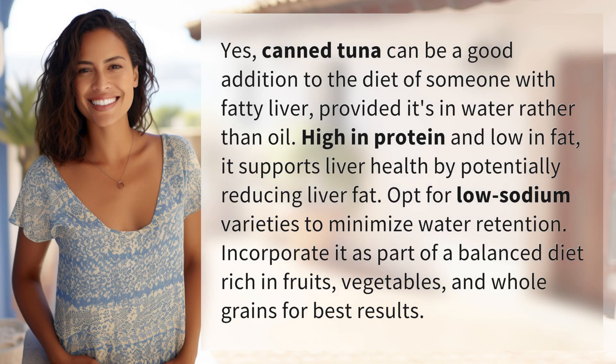Yes, canned tuna can be a good addition to the diet of someone with fatty liver, provided it's in water rather than oil. High in protein and low in fat, it supports liver health by potentially reducing liver fat. Opt for low-sodium varieties to minimize water retention. Incorporate it as part of a balanced diet rich in fruits, vegetables, and whole grains for best results.